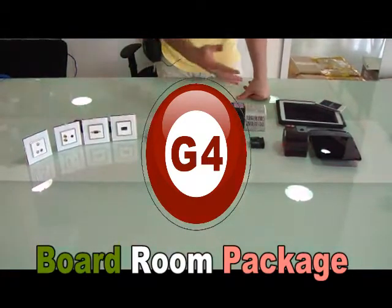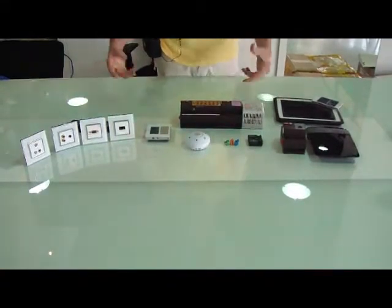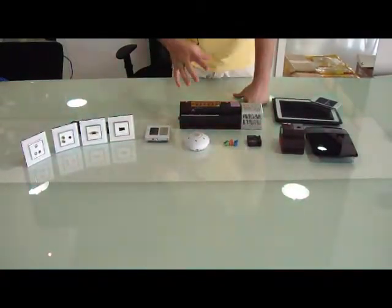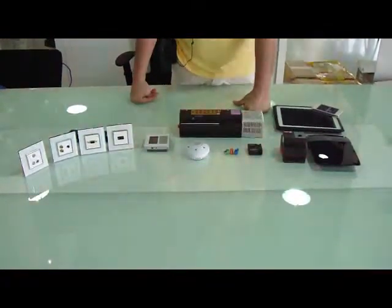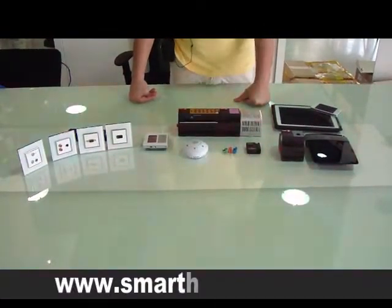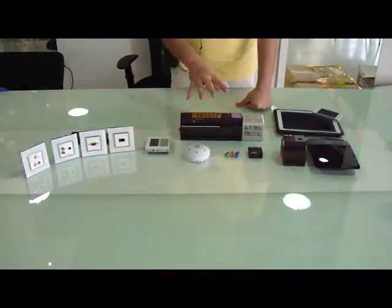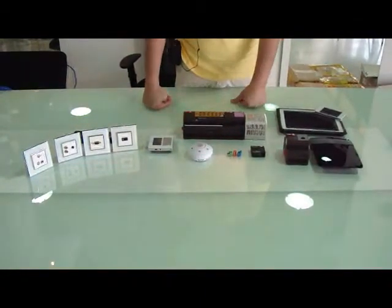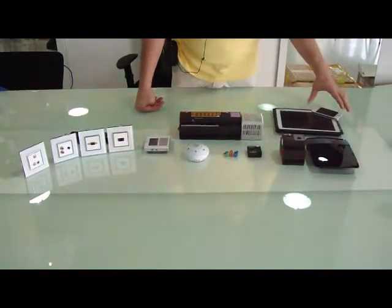Ladies and gentlemen, as we can see in front of us is the boardroom system package. In this boardroom system package, we have everything we need to control all the audio visuals inside the boardroom, including the lighting, air conditioning, curtains or drapes, with logic, with motion sensor for energy saving, with Wi-Fi control.